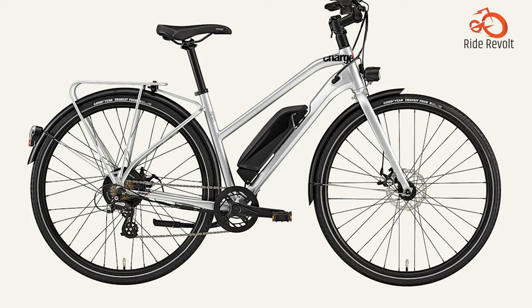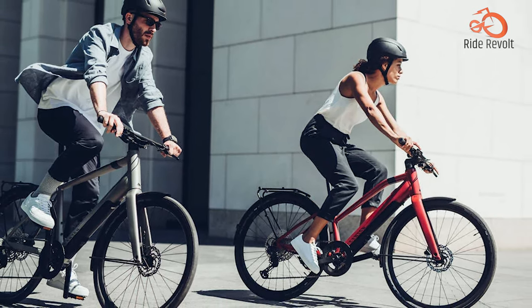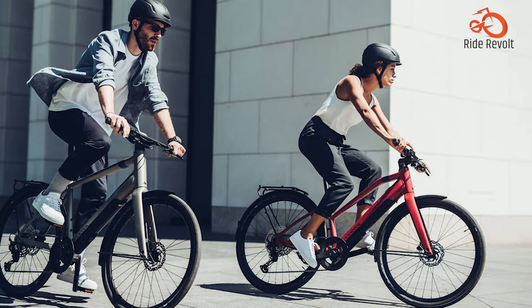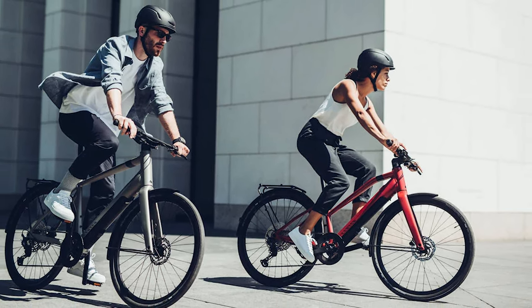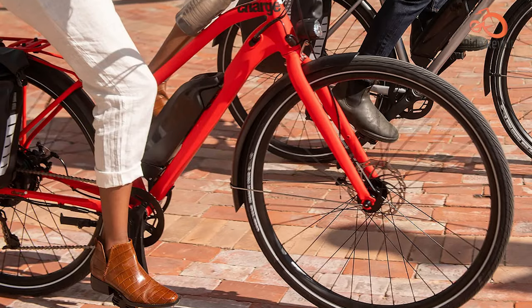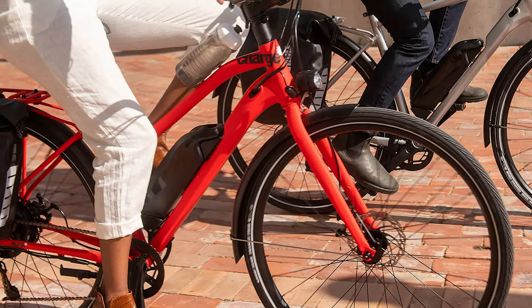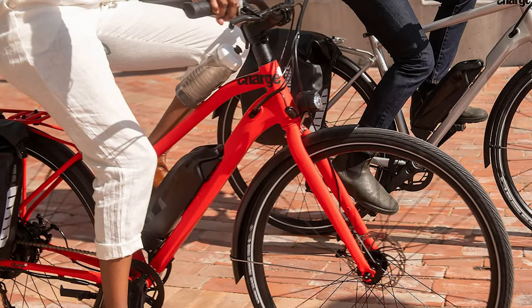When you need to stow it, the frame folds neatly for compact storage. Whether gliding through city streets or weaving amongst crowded alleyways, the Charge Electric City Bike ensures you'll arrive at your destination in style and comfort. For commuters who demand head-turning flair coupled with rock-solid performance, this e-bike is the epitome of functional urban fashion.